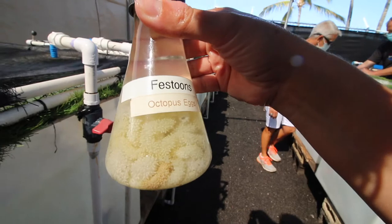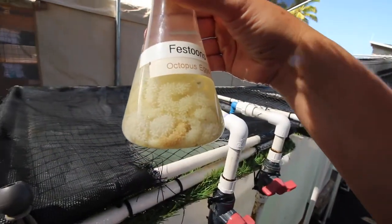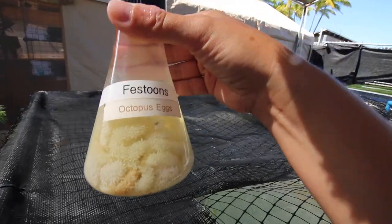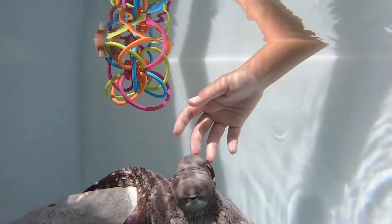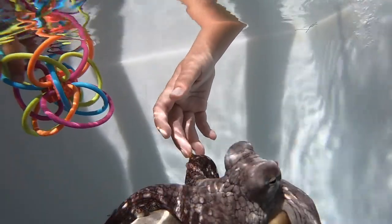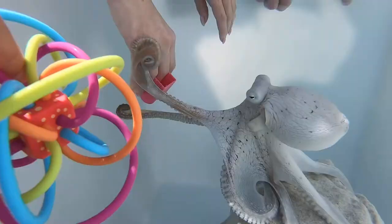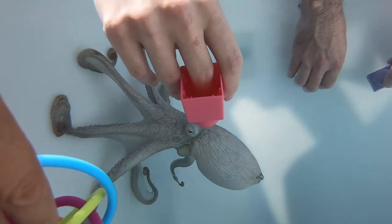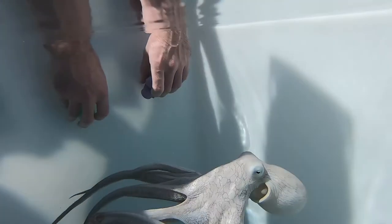Octopuses actually have three hearts, which is crazy. These are octopus eggs — they look so crazy. These day octopuses can lay up to 700,000 eggs, which is quite a bit for any animal. They will only lay eggs one time in their lifetime, and whether or not those eggs are fertilized, they're still going to lay them.